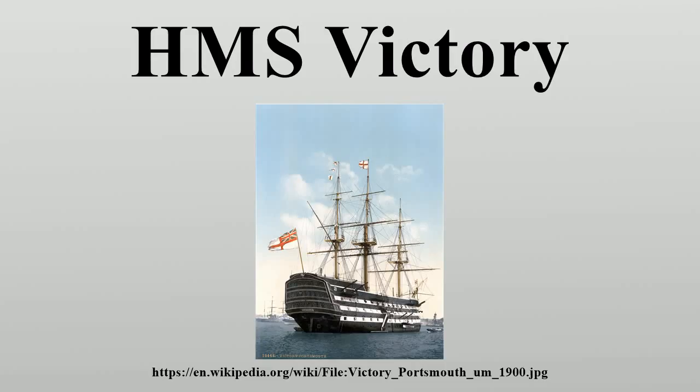She is best known as Lord Nelson's flagship at the Battle of Trafalgar in 1805. She was also Keppel's flagship at Ushant, Howe's flagship at Cape Spartel, and Jervis's flagship at Cape St. Vincent. After 1824, she served as a harbour ship.